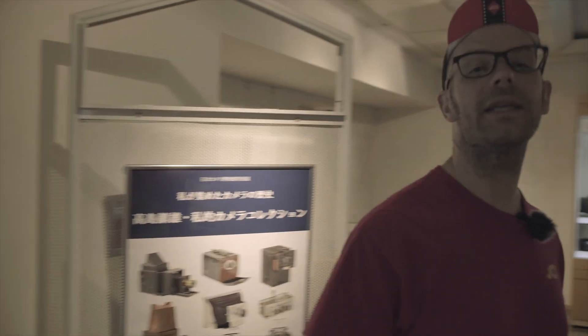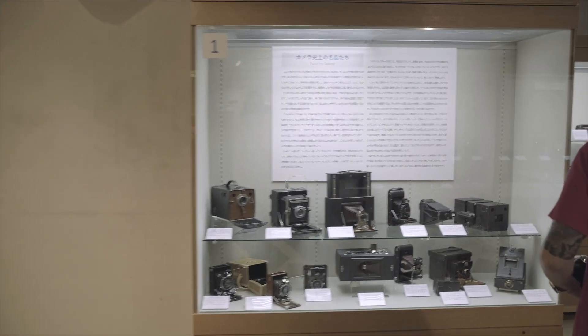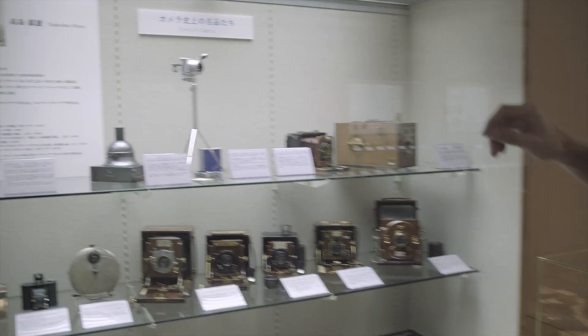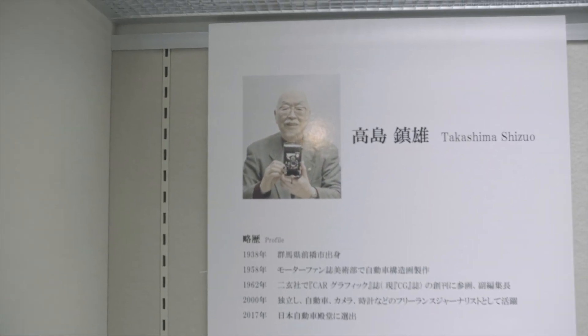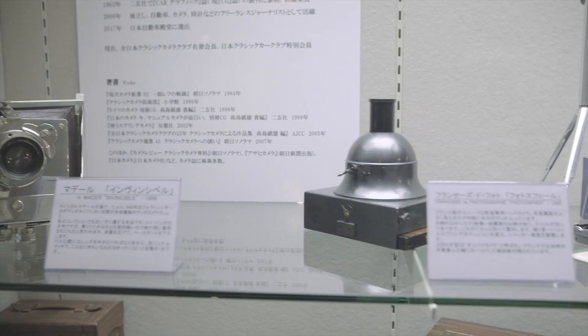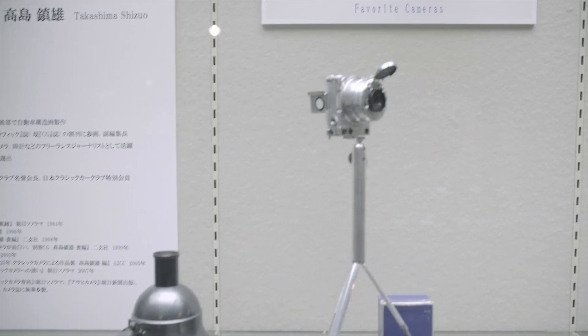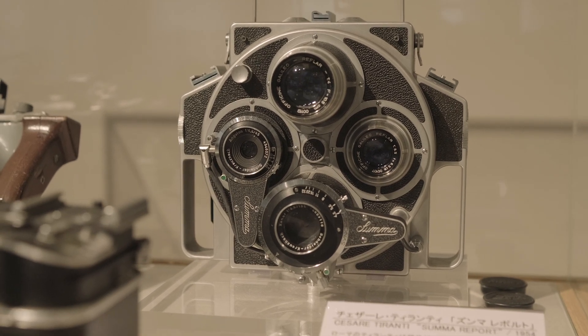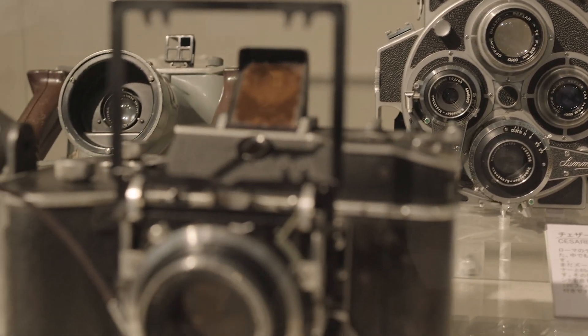Over on this side of the museum, this is a rotating collection. They have cameras from private collections and change them out every few months, bringing in a new collection. Currently they have a collection from Takashima Shizuo, who likes cameras very much but also really likes cars and watches. His collection is incredible - Jagerlokutscher, Compass camera, the Krugner Delta Teddy. These are all incredibly rare, and the condition of them is something else.